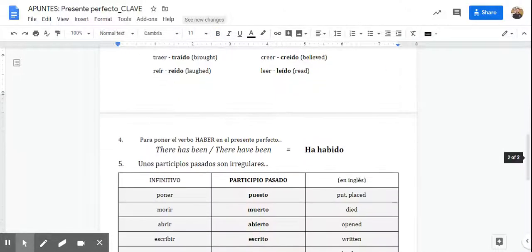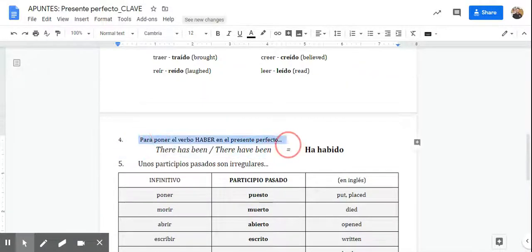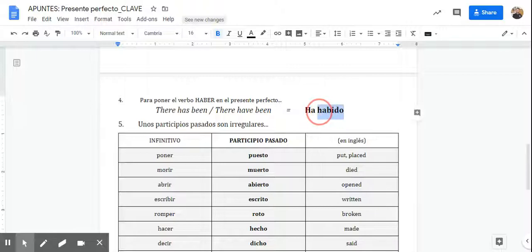Now there is one more step. To say 'there has been a lot of something' — like 'there's been a lot of homework' — you put haber in the correct conjugated ending, and then you put haber again in the participle form, which is always going to be habido. Ha habido mucha tarea. Ha habido muchos exámenes. Ha habido mucho tiempo malo recientemente. It just means 'there has been,' and that's it.